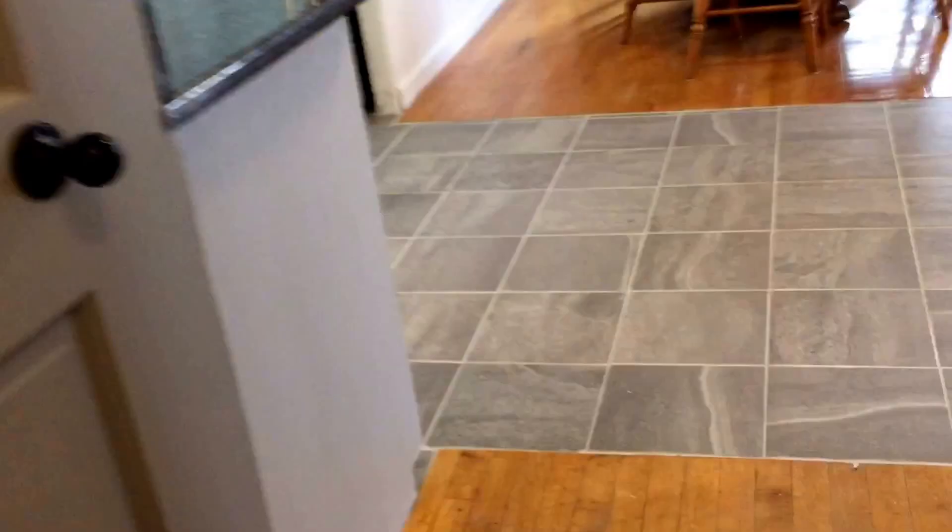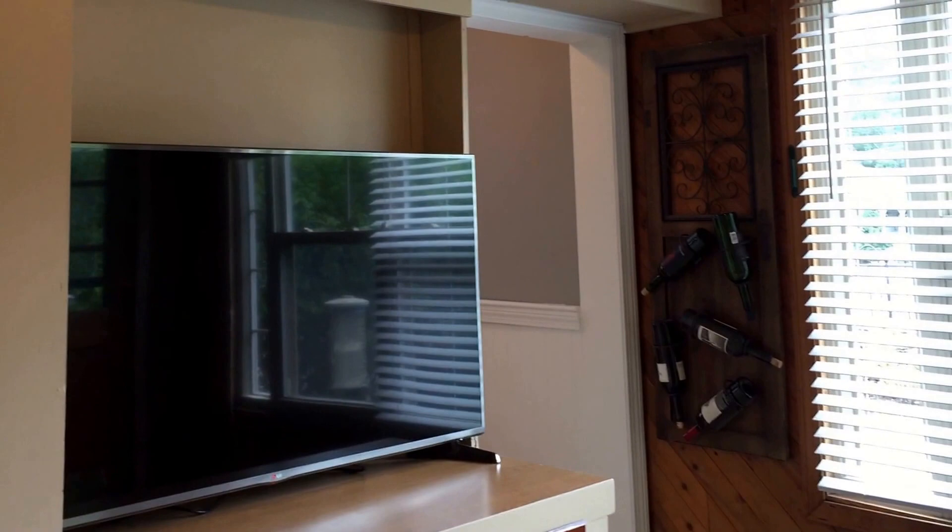Coming back around this way, to the front of the house we have a den with lots of light and windows. We have built-ins — there's built-ins everywhere in this house. We have a nice wood ceiling and ceiling fan. This overlooks the patio, and here's a door that leads out to the patio.